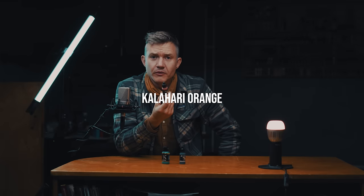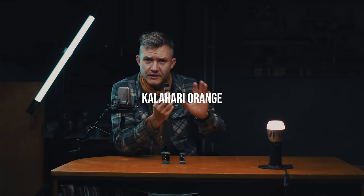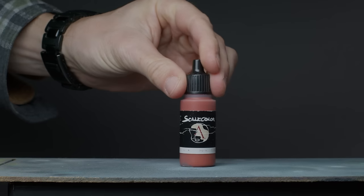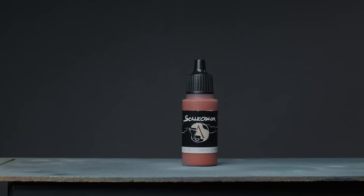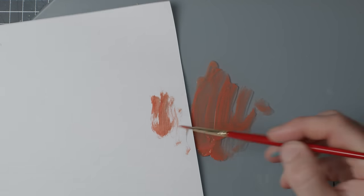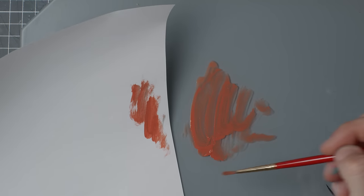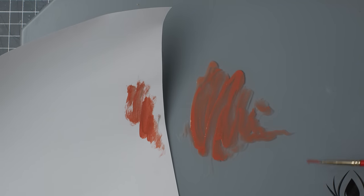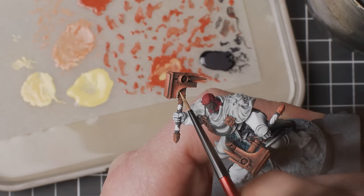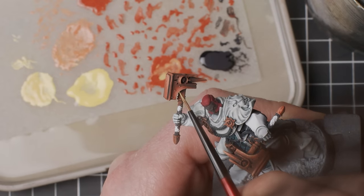Kalahari Orange, also Scale 75. It's a nice orange. I do tons of kind of non-metallic metal copper using this paint. It's also a great place to start when painting orange — sort of a space sci-fi kind of orange to start with and work your way up. It's great for mixing in with browns to highlight them, great for tons of things.